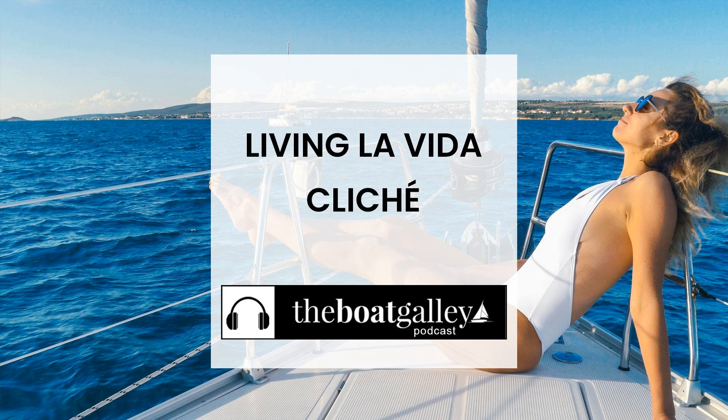Today's episode of the Boat Galley Podcast is sponsored by Lunatec, makers of the hydration spray bottle, odor-free dishcloth, and self-cleaning washcloth. Lunatec offers practical gear designed to save water and reduce waste. A water bottle that doubles as a garden hose? A dishcloth that doesn't get stinky? Yes, please! Visit lunatechgear.com to learn more. Use code BOATGALLEY to save 10% on everything. Lunatec: innovative gear for your outdoor adventures.